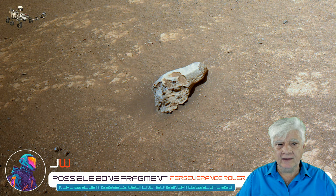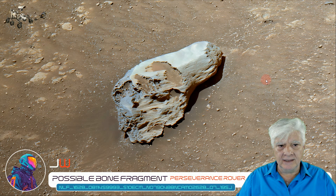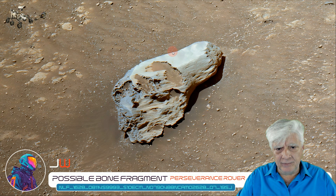And now I've removed the red filter. We'll be zooming in on the item highlighted right there. I speculate this could be a bone fragment, a very old fossilized bone fragment. I'll show you a comparison of a bone fragment found here on Earth.